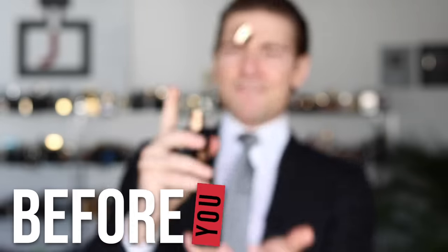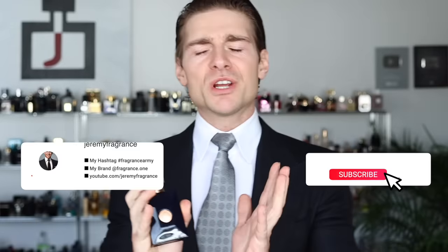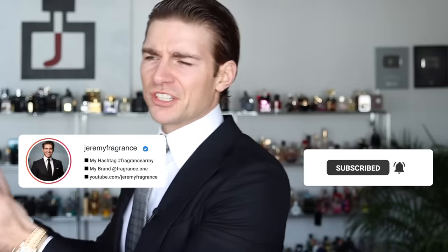Before you buy Versace Dylan Blue, the first thing you should know: it's not original. This is not an original fragrance. It's a mix of Dior Sauvage and Acqua di Gio Profumo — it's nothing unique. So keep in mind, it's not a unique fragrance.